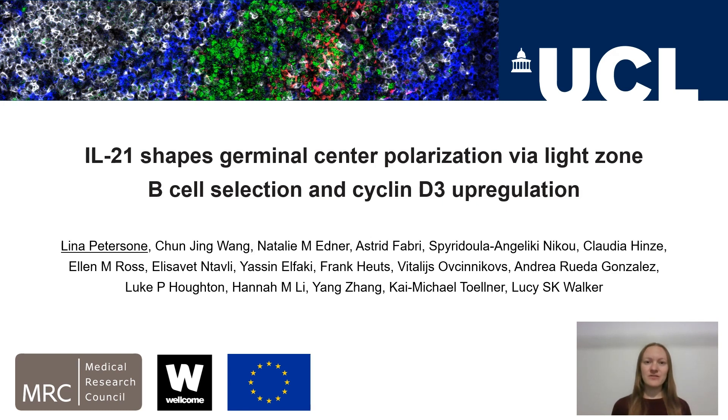My name is Leena Pettersson from University College London and today I'm going to introduce our JEM paper titled 'IL-21 shapes germinal center polarization via light zone B cell selection and cyclin D3 upregulation.'